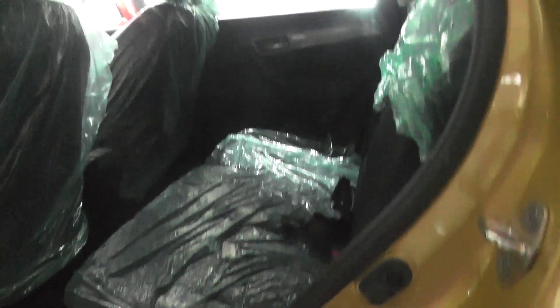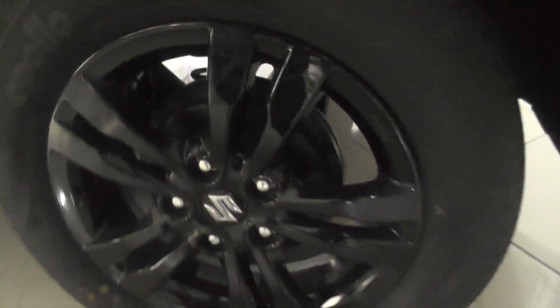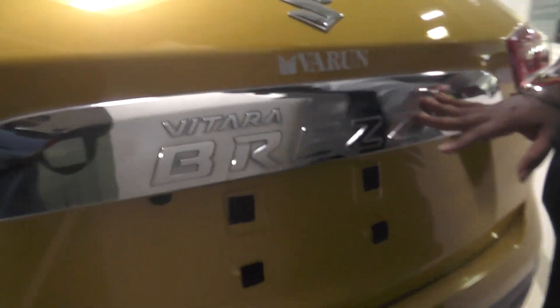The rear has a 60-40 split folding option for the seats. We have 16-inch black alloy wheels with the Maruti Suzuki logo, giving a premium look. The alloy wheels and back design everything looks very premium.